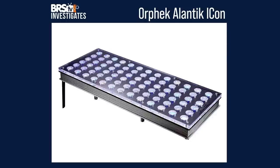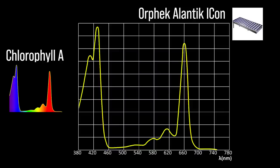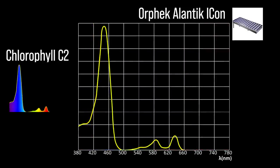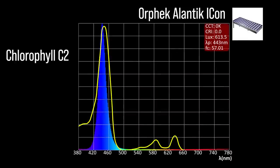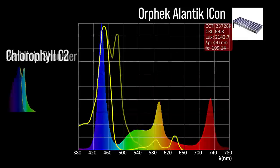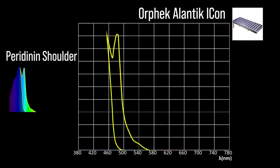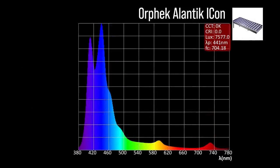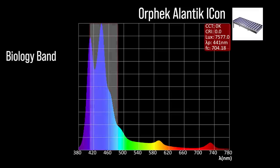Next, the Orphek Atlantic Icon with six channel adjustments: two chlorophyll A focus channels — a near ultraviolet 408 and a violet 416; four chlorophyll C2 focus channels — an indigo to blue 443, a white 441, and a color channel 441; one peridinin shoulder focus channel at light blue 466. Combined together at 100% all channels, a moderate representation within our blue biology band and a 441 peak.